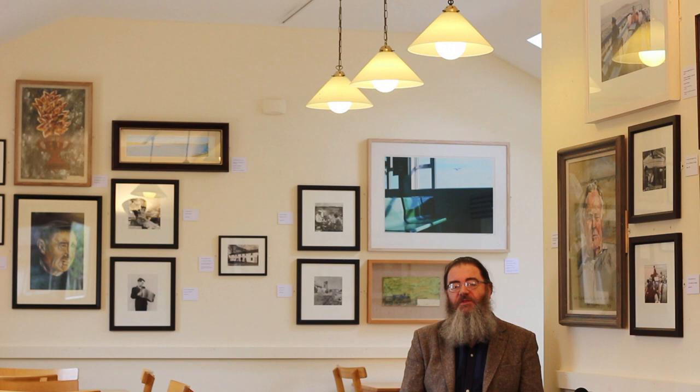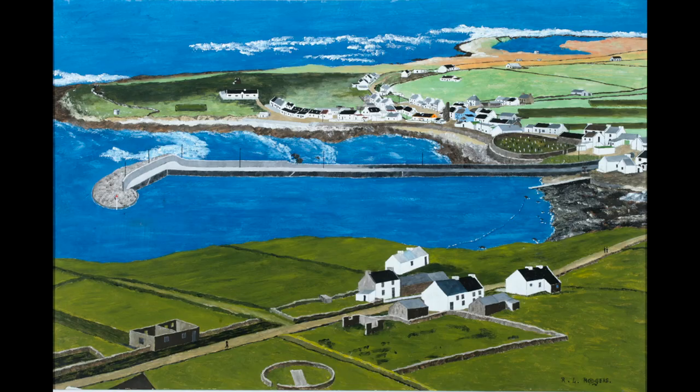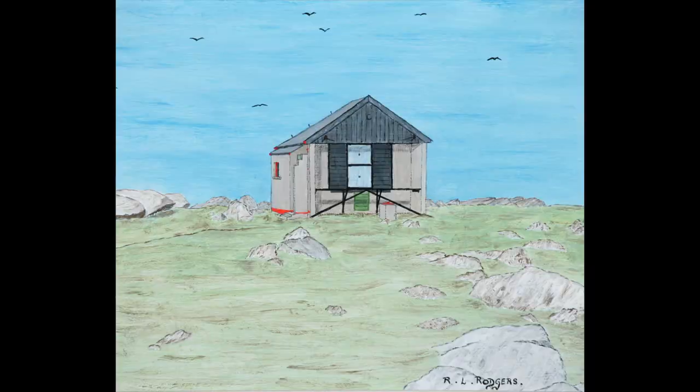The most surprising thing about his relationship with Tory Island was that he inspired the islanders to paint. There are paintings by three Tory Island artists in this exhibition: Patsy Dan Rodgers, Rury Rodgers, and James Dixon — James Dixon being the first of the Tory artists. These and many other islanders have created a very unique record of life on Tory Island over the past 60 years.